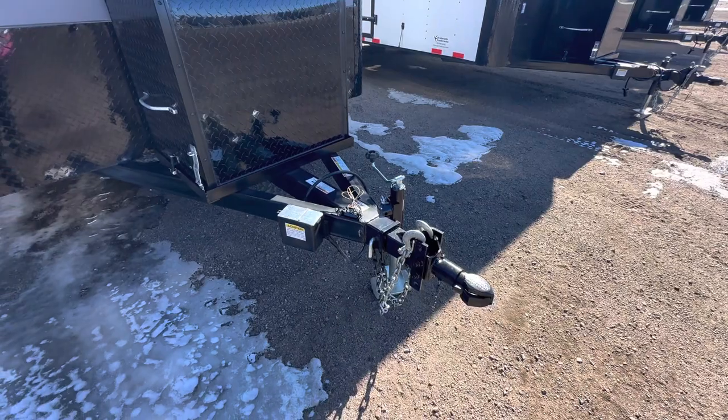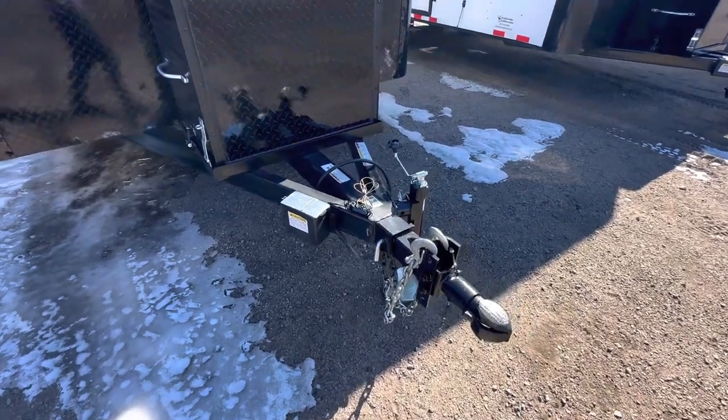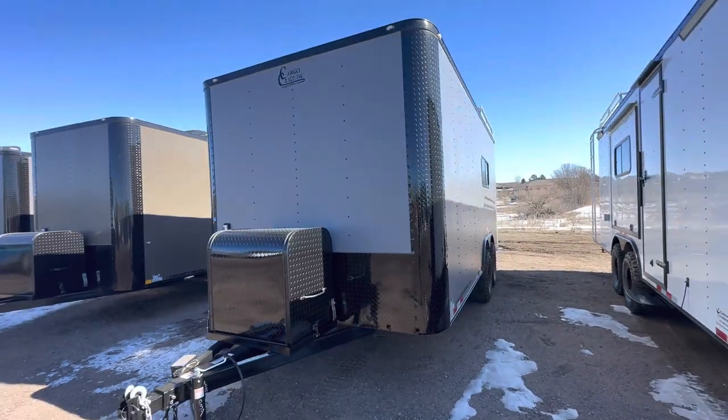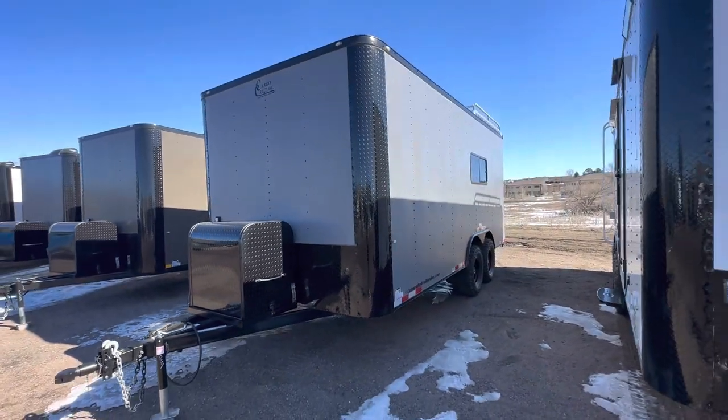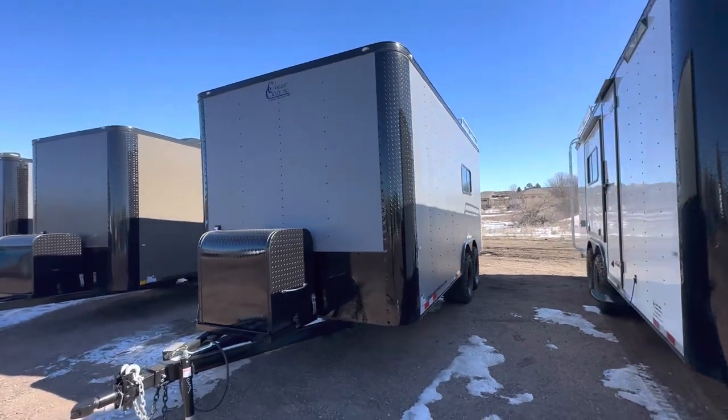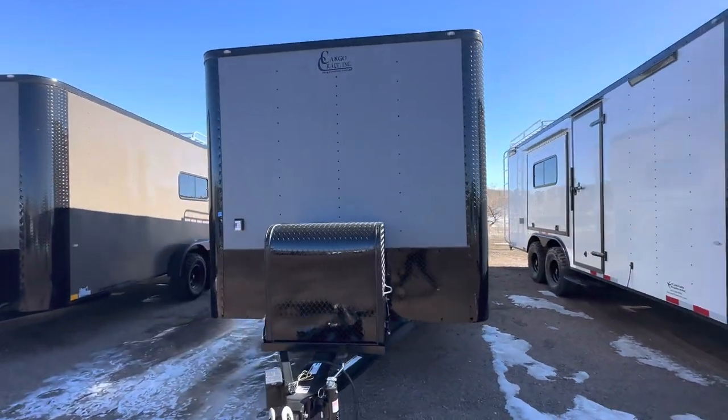We also use a removable front coupler — this whole end piece pulls out and removes, which is great for anti-theft. It's also great if you guys wanted to add an articulating hitch to the trailer after purchase. Our off-road trailers come with a three-year factory warranty, so you've got peace of mind behind what you're doing.